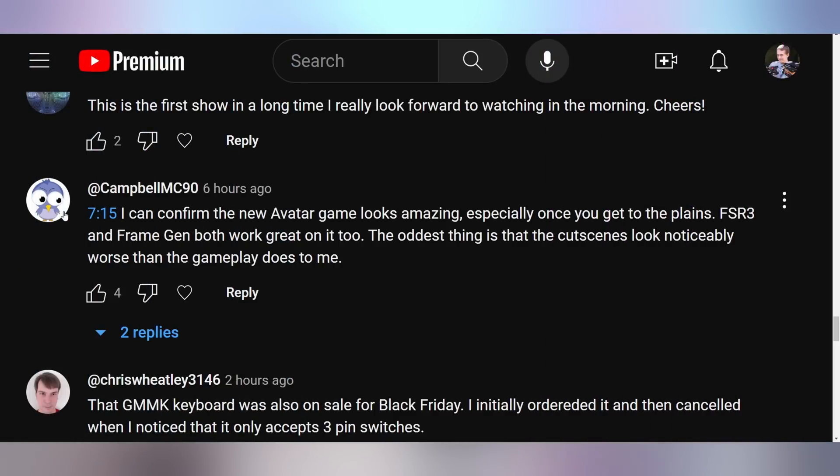Campbell says the new Avatar game looks amazing, especially when you get to the planes, and that FSR 3 and Frame Gen both work great on it. The oddest thing is that the cut scenes look noticeably worse than the gameplay. Every bit of this game I've seen on YouTube looks terrible to me — I think it looks bad. I suspect it might be the compression, but I've yet to see it run natively, so I just don't believe it looks good.